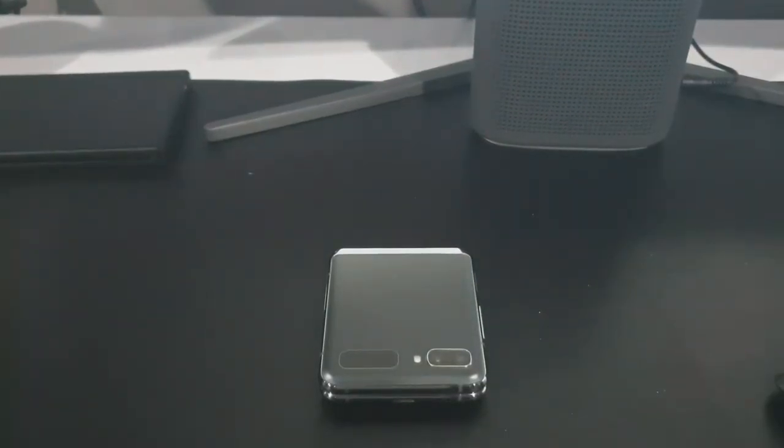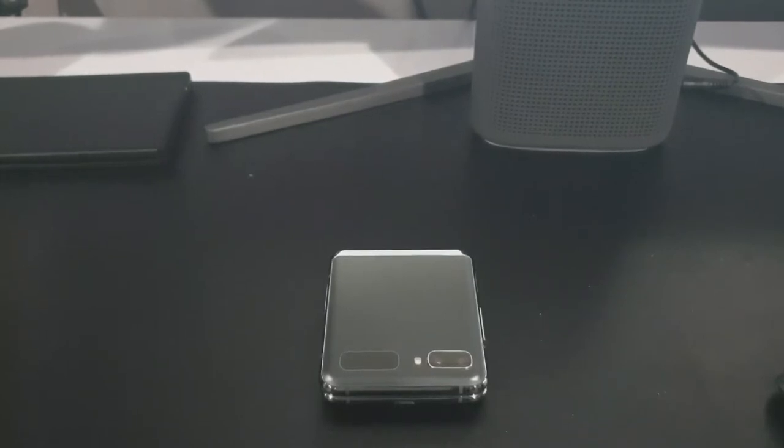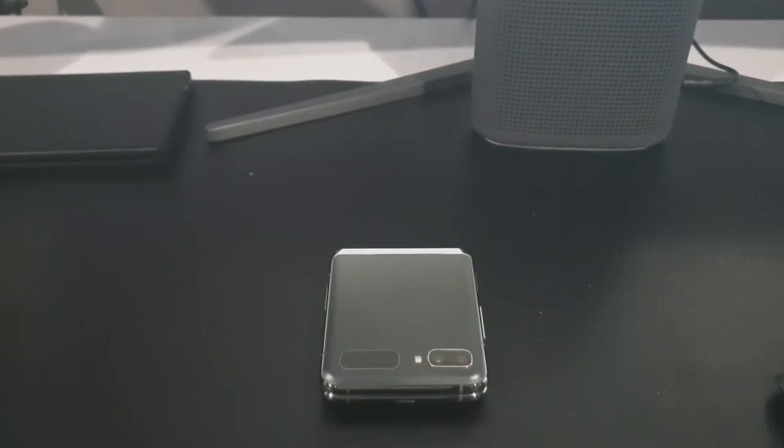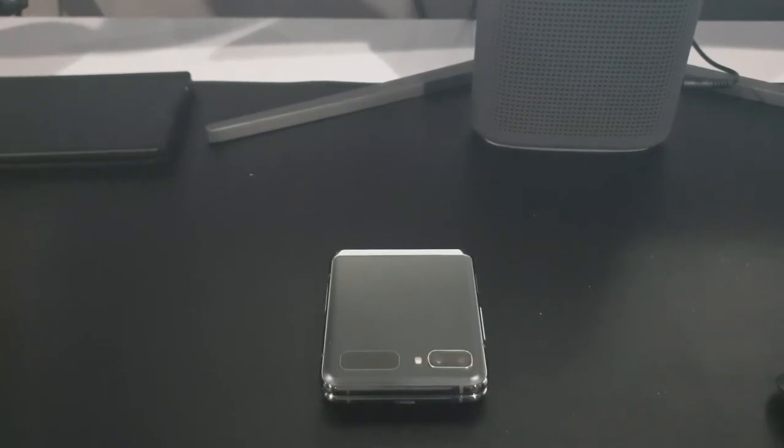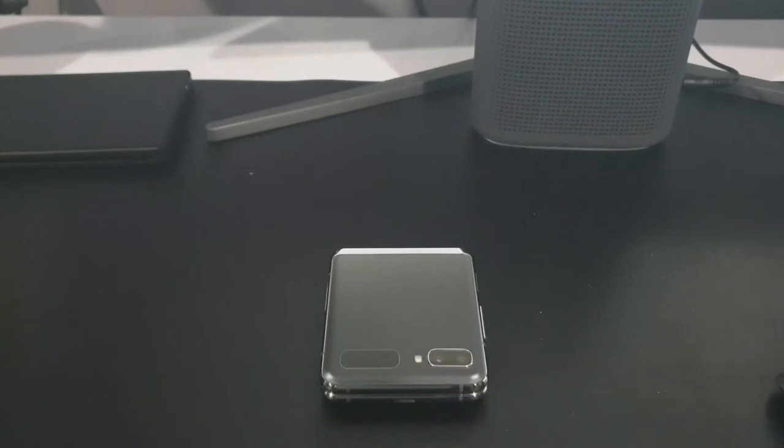With this phone and with a lot of phones that come out today, they are getting very expensive. You definitely want to protect your investment because even if you don't drop $1,300 or $1,400 straight out for a phone, even if you're paying it in installments, you definitely want to keep it as long as possible.